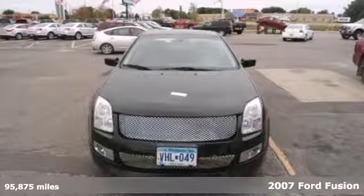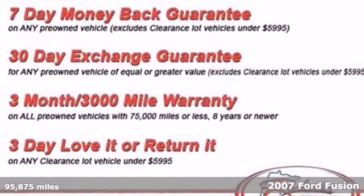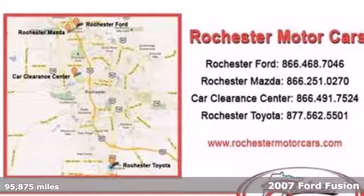Here's a 2007 Ford Fusion. This fun-to-drive Fusion carries all your passengers in comfort and is capable of making quick work of cargo.